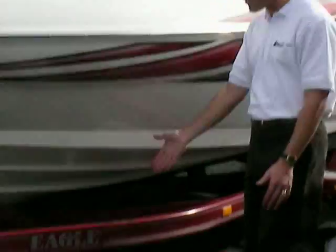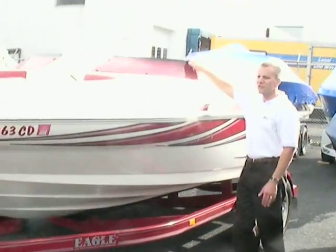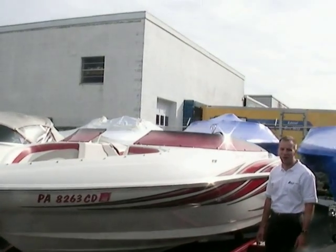It's on a custom Eagle trailer that matches the boat. Low profile, windscreen, bow rider. This boat has a certain look to it that really looks sharp out on the water.